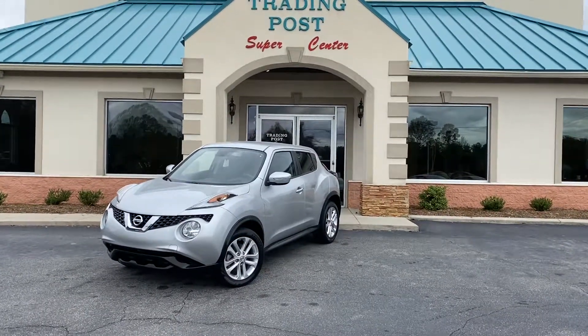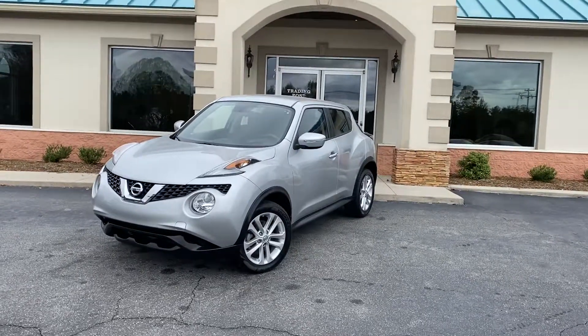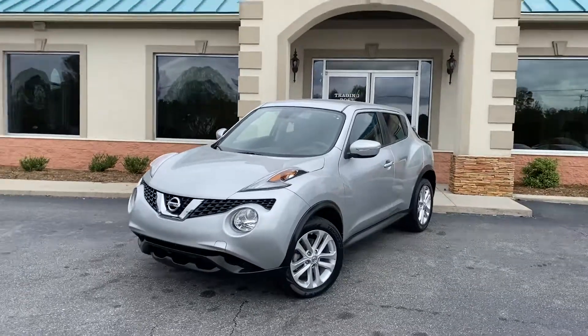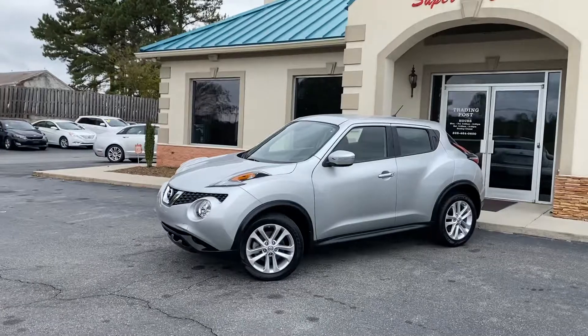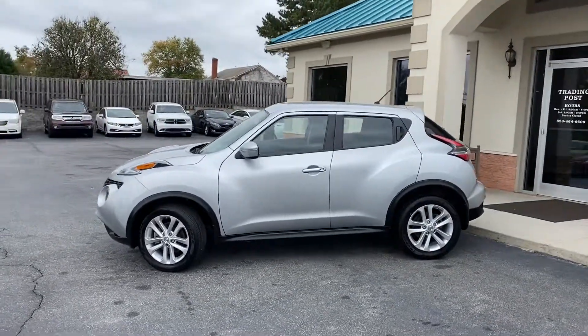Why buy new guys when you can have my like-new — and I mean new — 2015 Nissan Juke, only 22,000 miles. Yes, you heard it right, 22,000 miles. Carfax certified Nissan Juke SV, it has brand new tires all the way around.